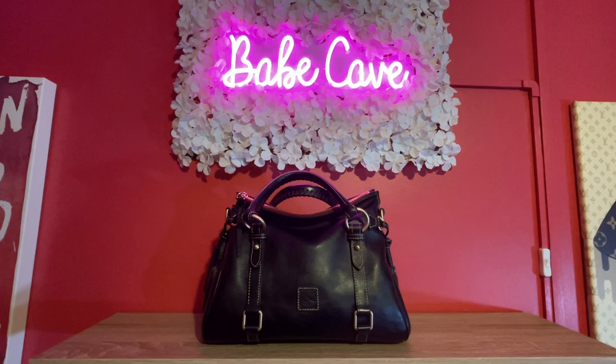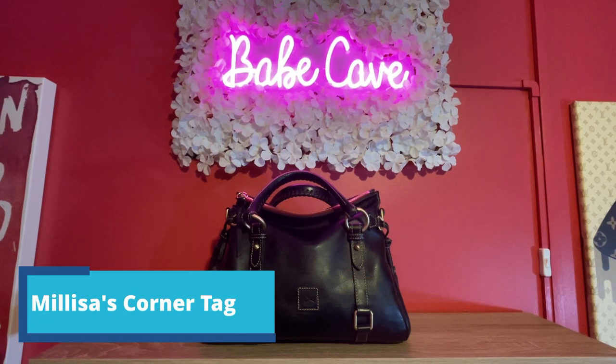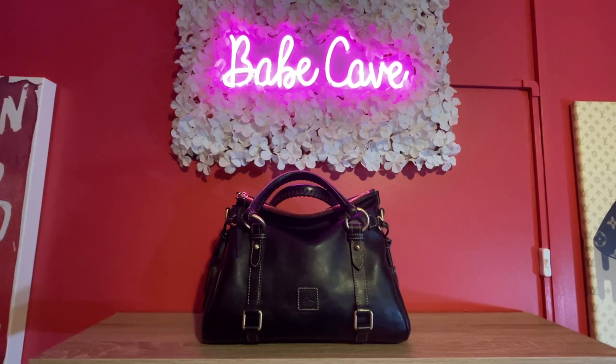Hello everyone, it's Andrea. I have decided to put you in a different spot in the babe cave today. My name is Andrea, this is AKB Bags, and I wanted to do this tag video. I wasn't tagged but I think anyone can do it — it's your five least used bags so far this year.